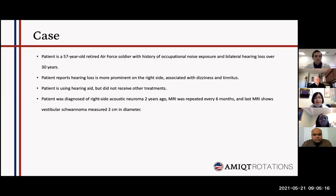We have a patient with vestibular schwannoma. The patient is 57 years old, a retired Air Force soldier with a history of occupational noise exposure and bilateral hearing loss over three decades. The patient reports hearing loss which is more prominent on the right side, associated with dyslexia and tinnitus. The patient is using a hearing aid but did not receive any other treatment. The patient was diagnosed with right-side acoustic neuroma or vestibular schwannoma two years ago, after which MRI was repeated every six months. His last MRI shows vestibular schwannoma measured two centimeters in diameter.